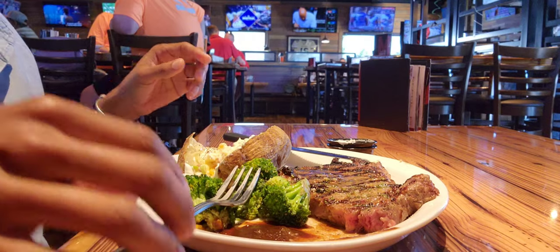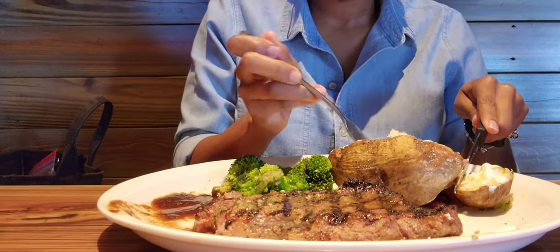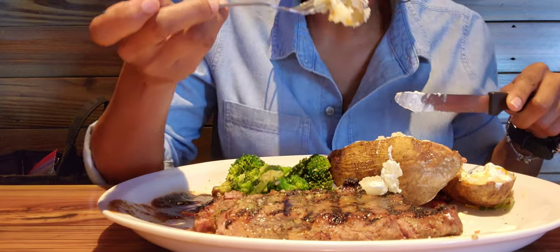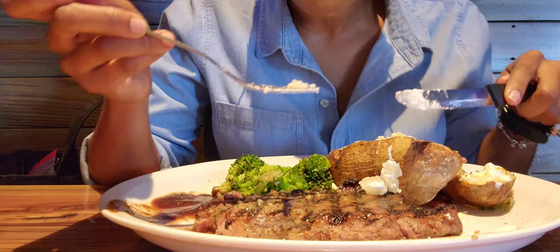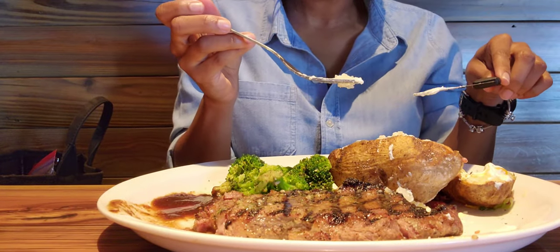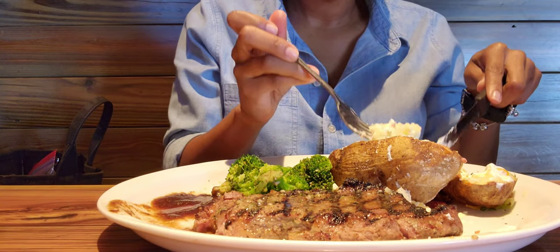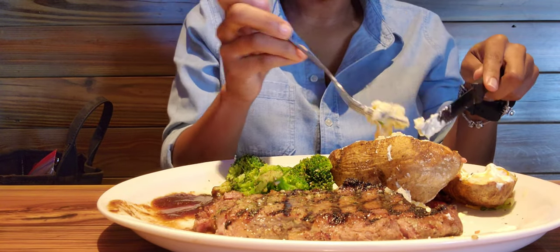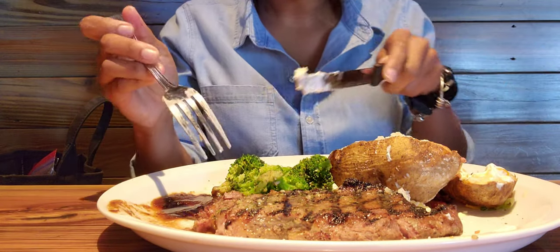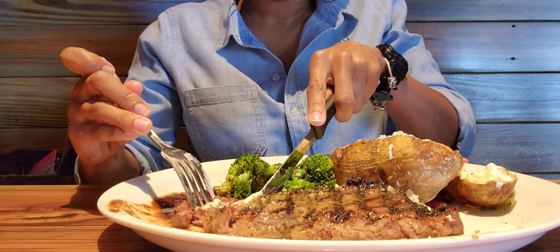It wasn't overly crowded — well, I did get here when it opened, around 11:30, since it opened at 11. I wanted to get there early because I didn't want a lot of rigmarole. This was my first time filming like this in public, so it was a little awkward for me, but I got used to it. If I'm going to do this, I've got to get used to it. I'm going to be taking this show on the road.